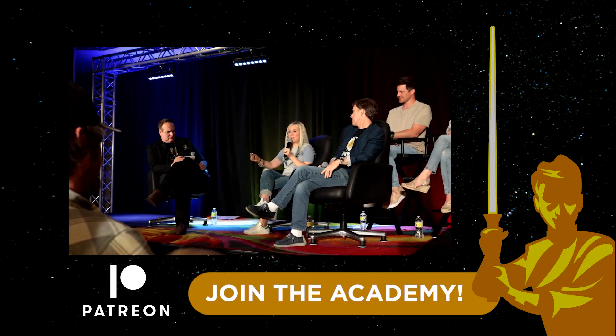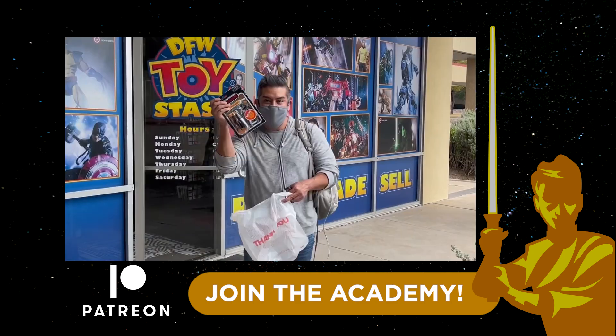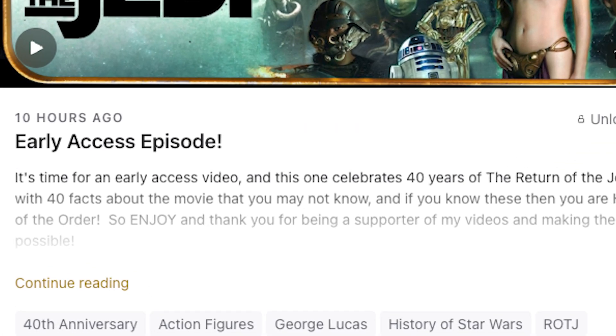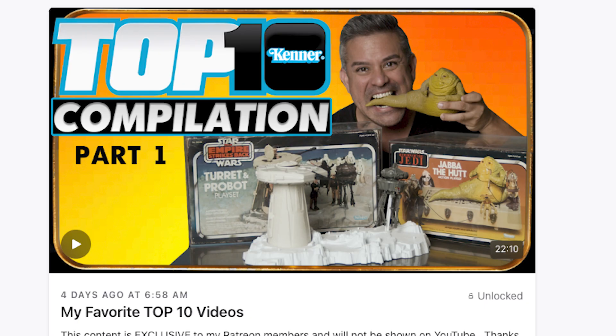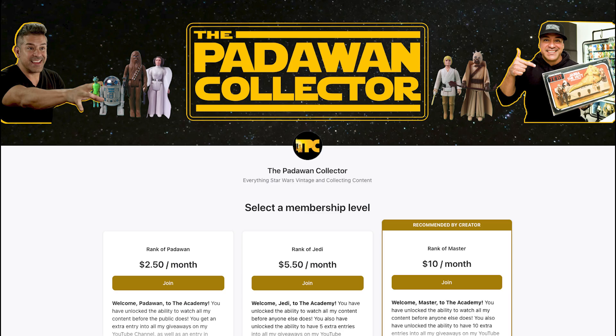If you like this content and want to make videos like these possible, please join the community on Patreon. Membership perks include early access to see videos, member only episodes, extra entries into giveaways, member only live streams, member shout outs, and free digital downloads of my collector sheets and reference guides. Go to the link in the description to become a member of the academy.